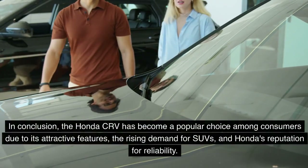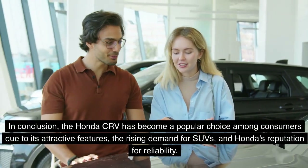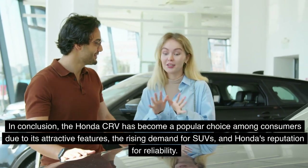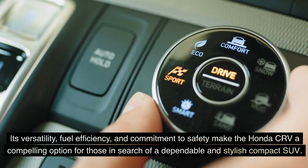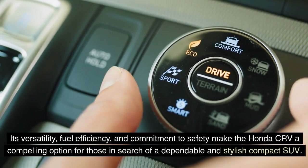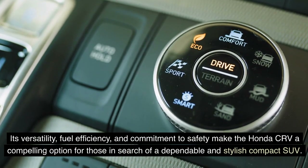In conclusion, the Honda CR-V has become a popular choice among consumers due to its attractive features, the rising demand for SUVs, and Honda's reputation for reliability. Its versatility, fuel efficiency, and commitment to safety make the Honda CR-V a compelling option for those in search of a dependable and stylish compact SUV.